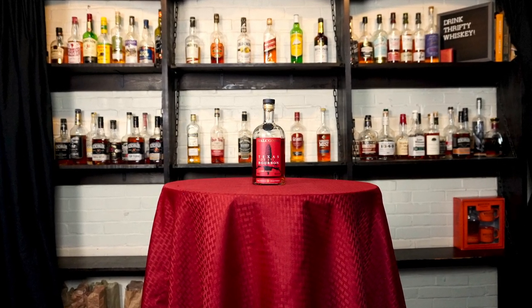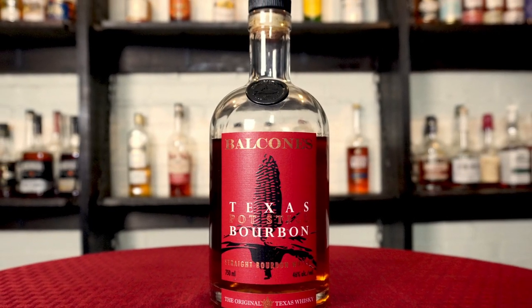Today on Thrifty Whiskey, the guys will be reviewing Balcones Texas Pot Still Bourbon.